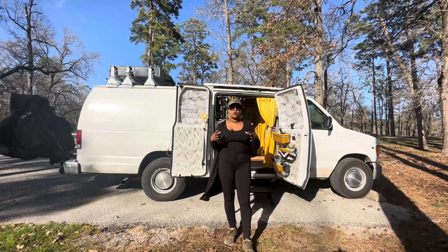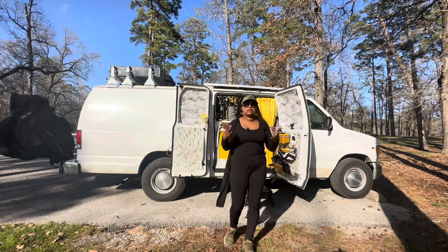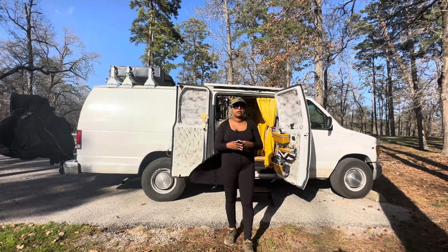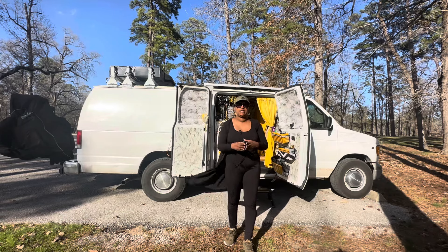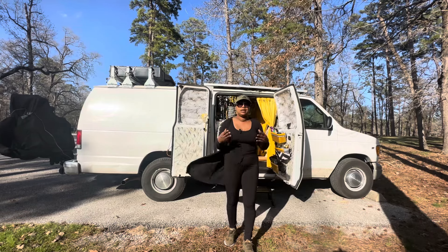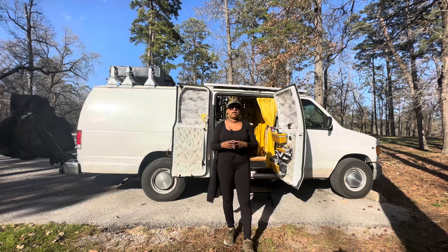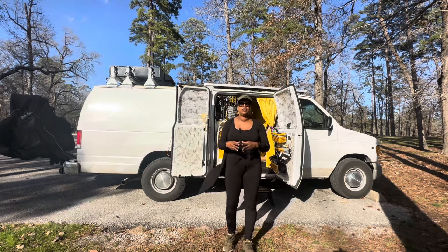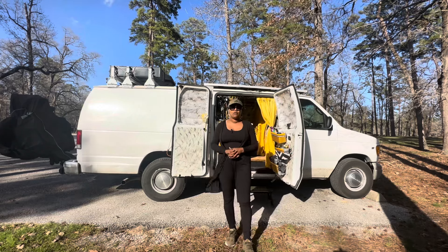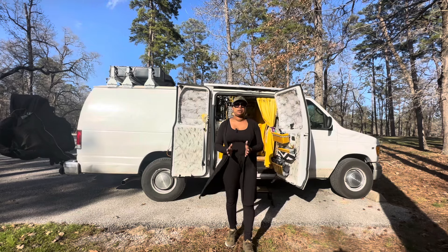Whether you're stealth or not stealth, I try not to concentrate on being stealth, because nine times out of ten if you're sleeping in a van or vehicle, the vehicle is a dead giveaway. Van life is a big thing and people know you're living in your van. The thing is not to be stealth but to be inconspicuous.